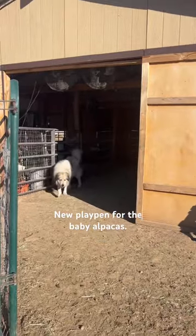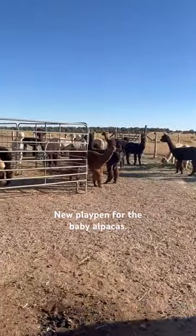Please don't forget to subscribe to support our off-grid farm. We appreciate it. Thank you.